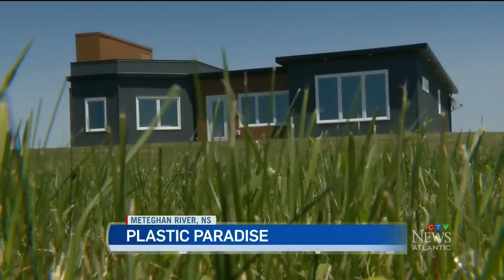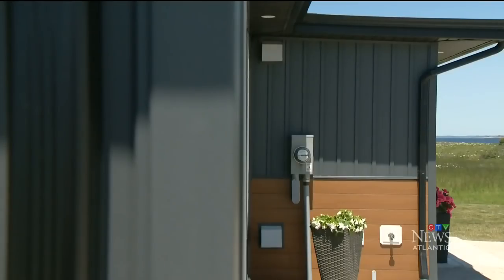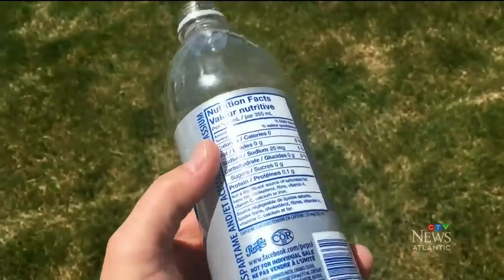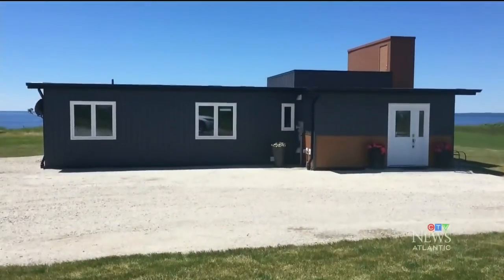What you're looking at here is a house made out of recycled plastic bottles. Armisell makes these panels, and then we engineer all these panels to make structures. So in this case, we made a house. We're just ecstatic that we used around 612,000 recycled plastic bottles to build this home.